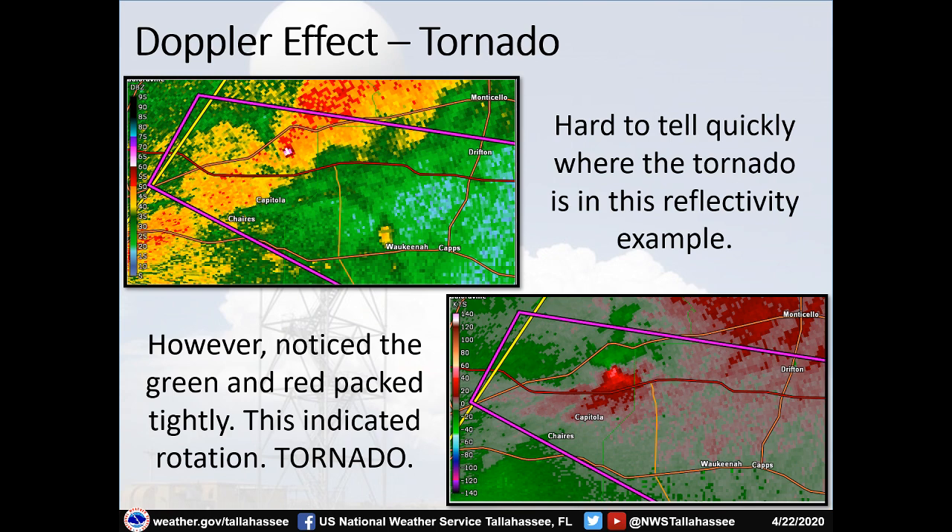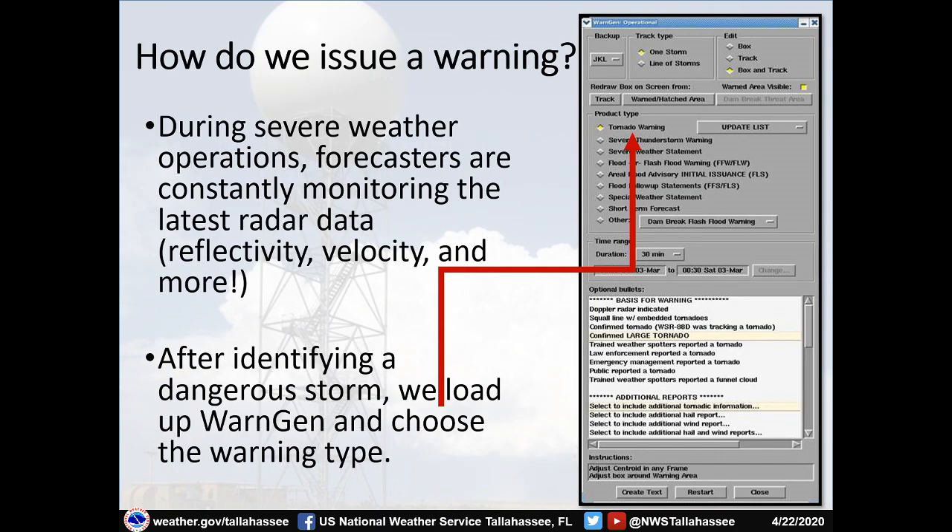So how do meteorologists use the Doppler effect? We use it to find tornadoes. Looking at the reflectivity image, it's hard to quickly tell where the tornado was, but in warning operations we notice greens and reds right next to each other — indicating probable rotation and a tornado likely on the ground. You can see the green next to the red: green is coming towards the radar, red is going away. The circulations are packed extremely close together, the colors are very bright indicating very high velocities — exactly what you'd expect in a tornado.